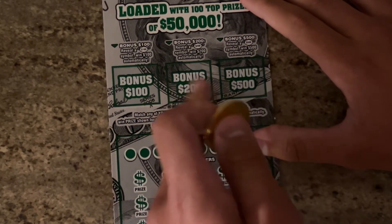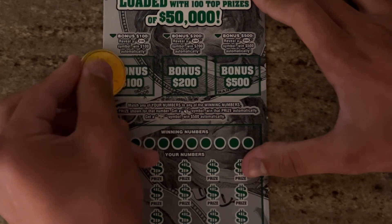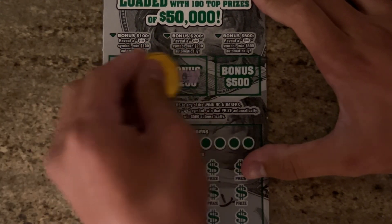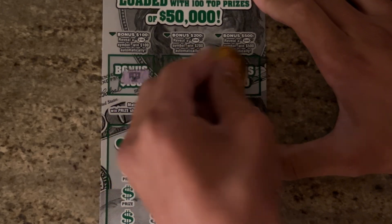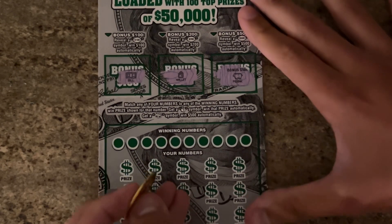We're going to start with the bonuses on top. You've got to get a 100, 200, or 500 burst. We get a bill, we get a wallet — and can we get a 500? For a second I thought it was, but it was not.